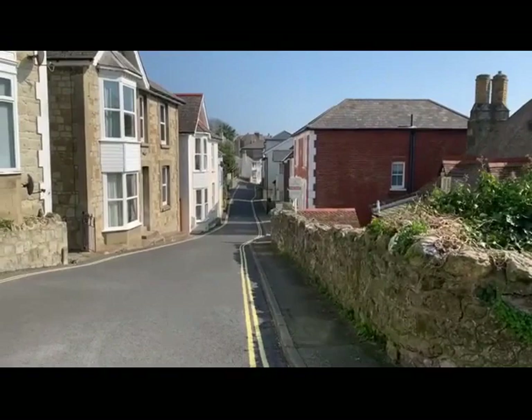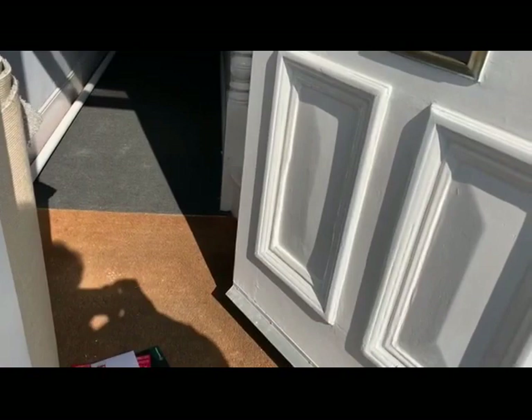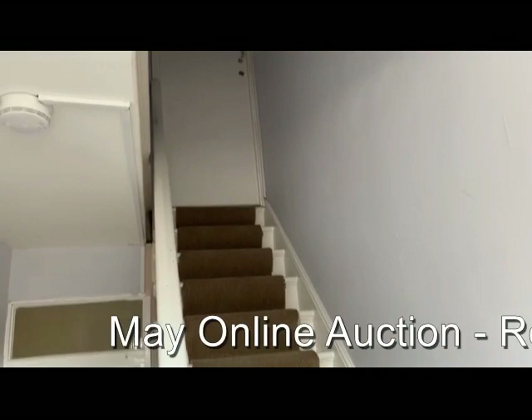So let's head inside and have a look at the internal accommodation. Starting on the ground floor we've got flat one, which is the bottom left viewing the block from the front. Up on the first floor is flat two, which has been sold off on the previously mentioned long lease.